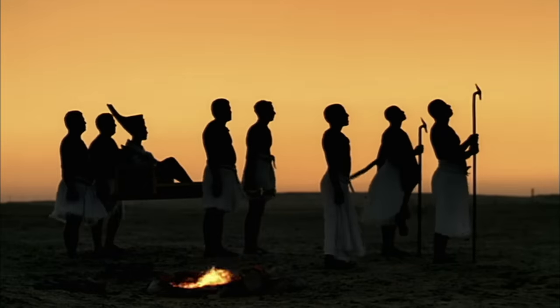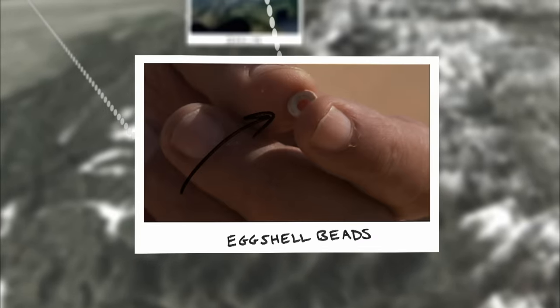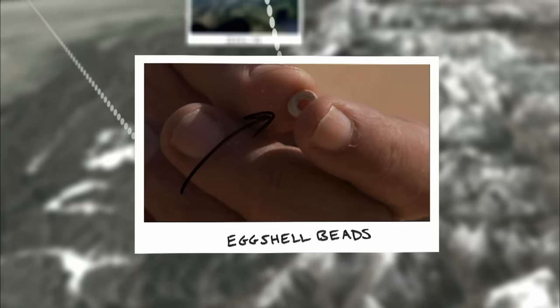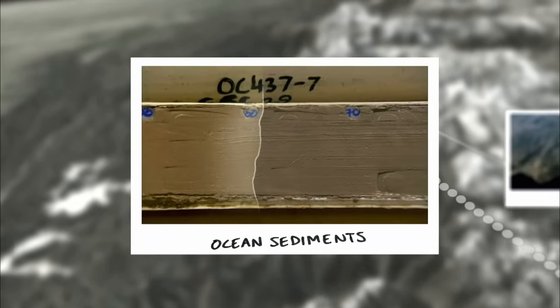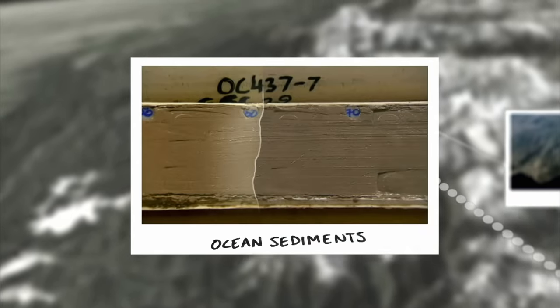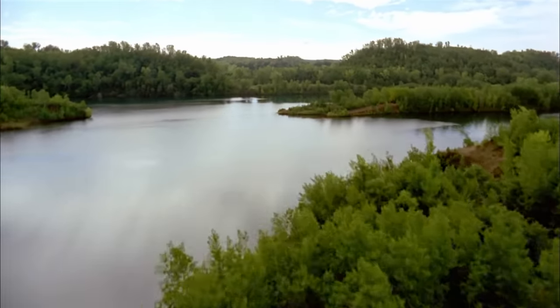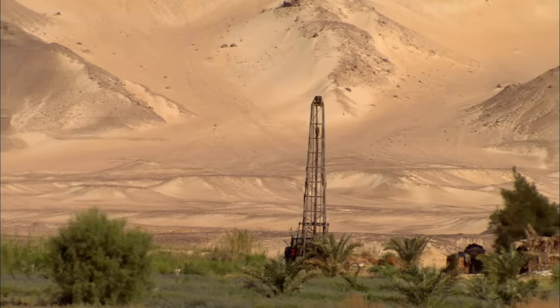The investigation into how quickly the Sahara returns to desert has uncovered two striking clues. Ostrich eggshell beads show people and animals inhabited a green Sahara just 7,000 years ago. Ocean sediments show that the Sahara returned to desert at breakneck pace in just 200 years. The next wobble in the Earth's axis is set for 15,000 years from now — only then will the Sahara turn lush and green again. But now, modern technology is finding ways to speed up that process.